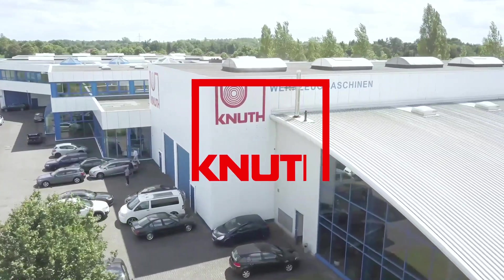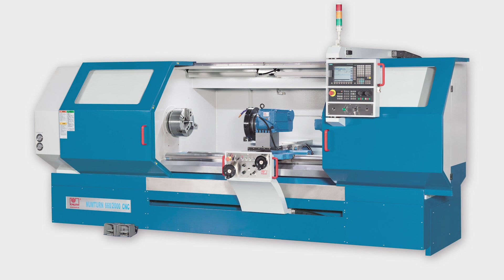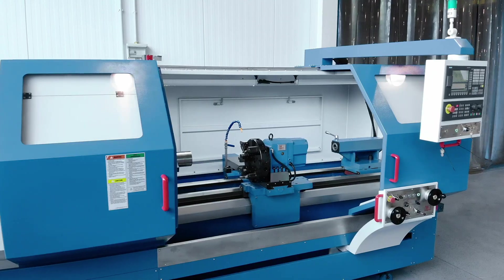Welcome to Knut Machine Tools, your reliable and quality machine tools provider. Today we are introducing the Numturn 500-1500 CNC flatbed lathe.